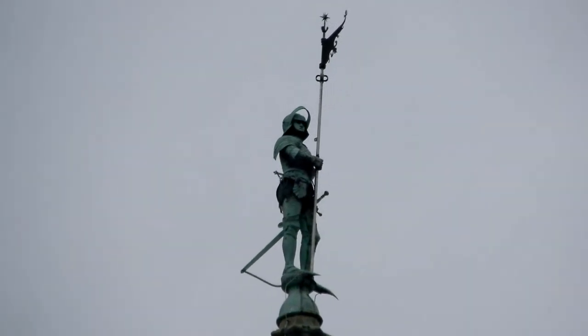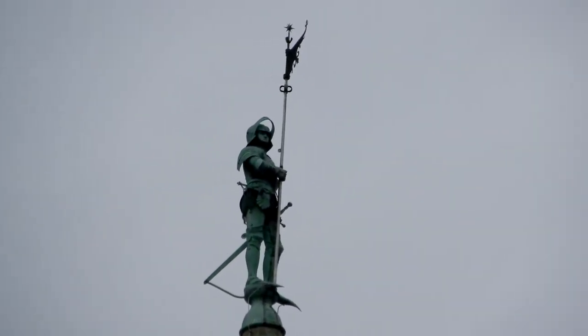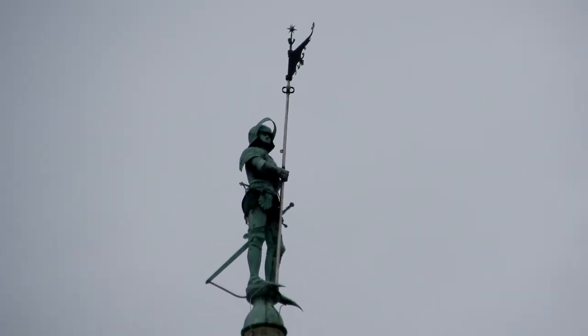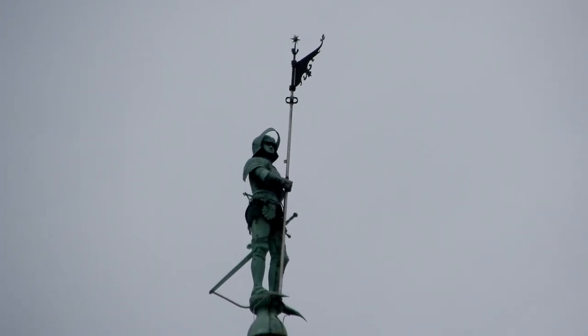Nachdem die Kopie am Rathausplatz gerade quasi nicht an ihrem Platz steht, holen wir uns den Herrn an der Spitze des Turms einfach ein bisschen näher heran.